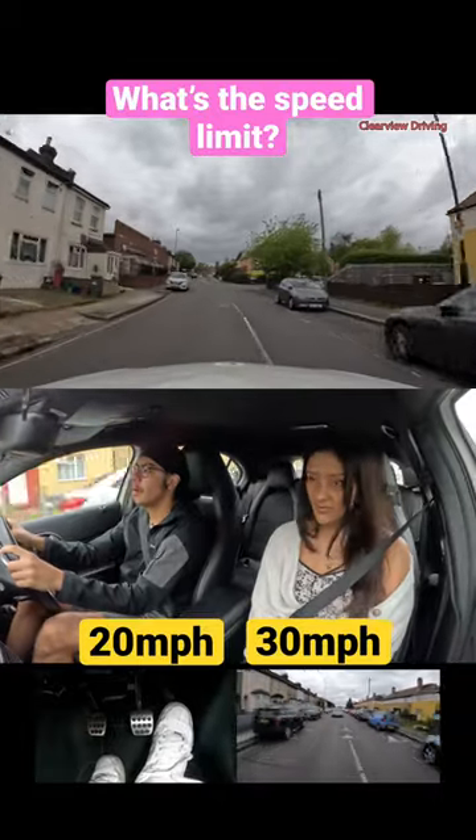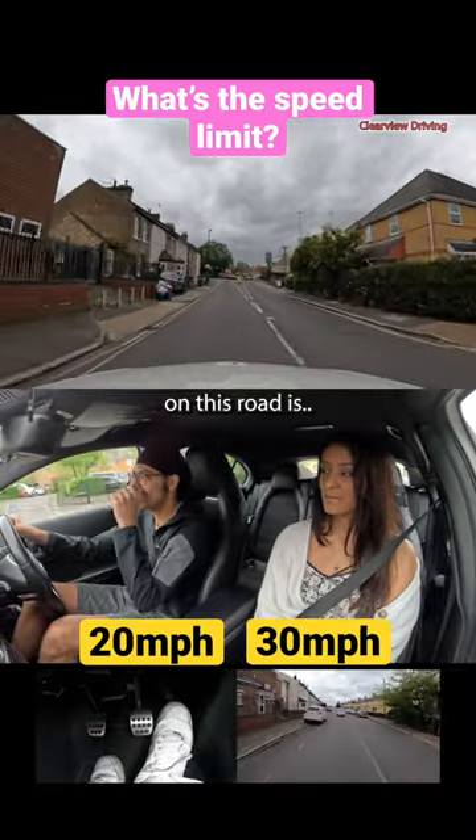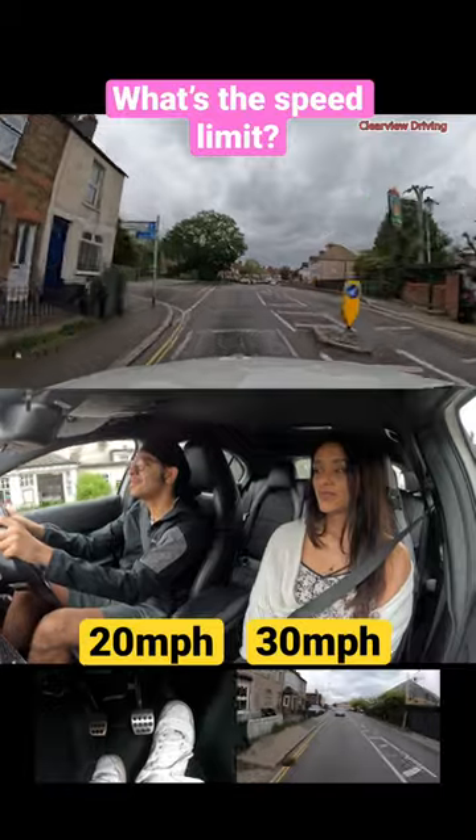What is the speed limit along this road? I forgot what the speed limit on this road is. I'm not sure if the sat nav is accurate. It should be 30.